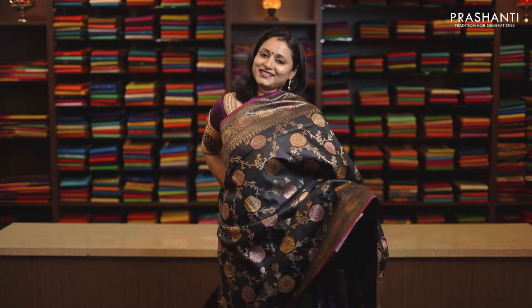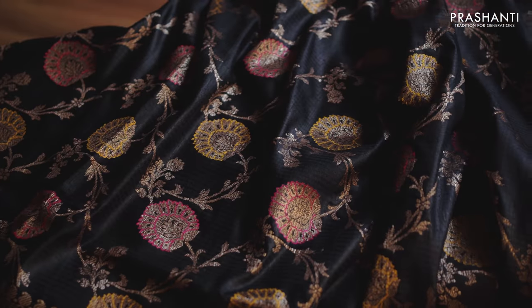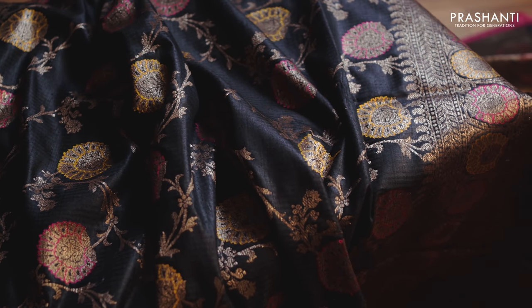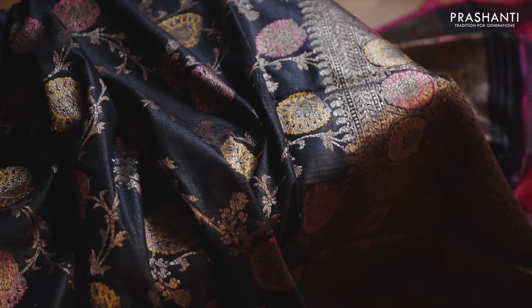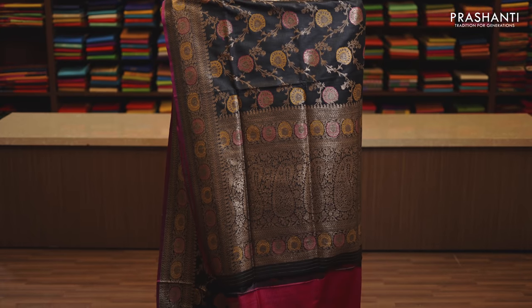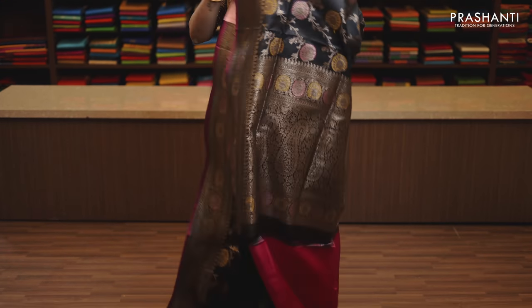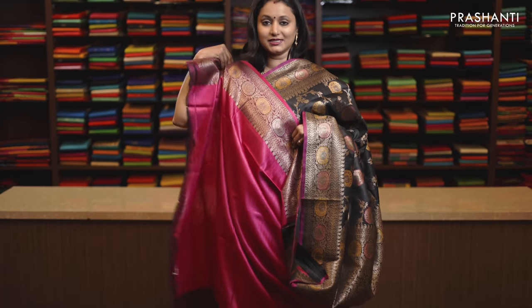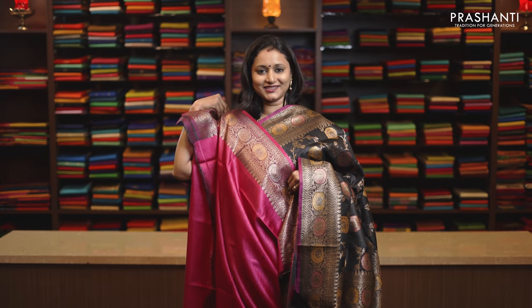Black, stunning colour with rich Meenakari borders on either sides with a body having all over zari brocade weaving. Rich self pallu and this has got a contrast plain blouse in magenta, priced at Rs. 19,750.